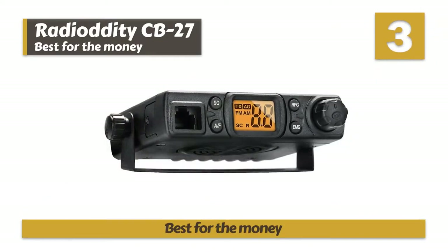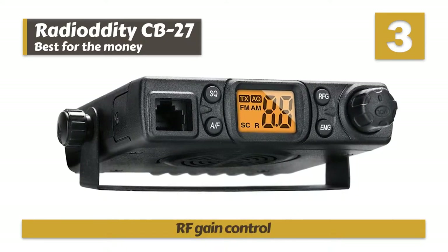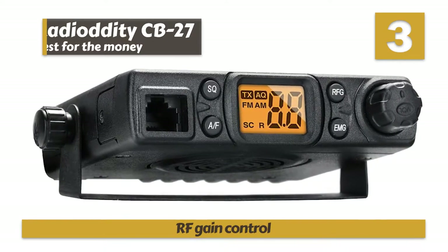Bottom line: it's the best for the money, it's great for beginners with easy-to-use controls, and its sensitivity can be adjusted with RF gain control.